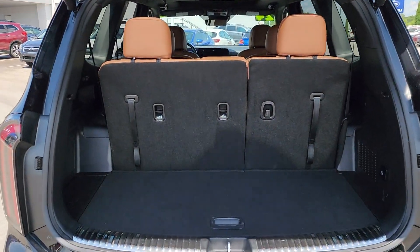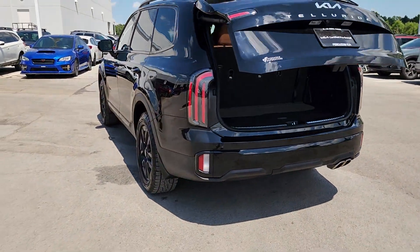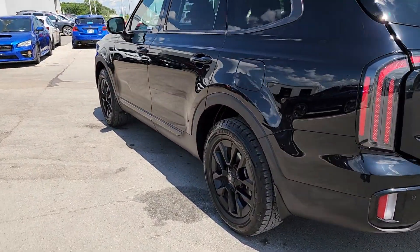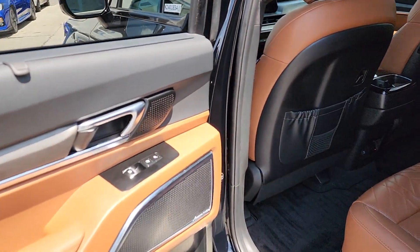Heated steering wheel. Head-up display. Front massage seats. Intelligent auto on-off high beams. Pre-collision system. Lane departure warning. Panoramic roof. Sun moon roof. Navigation system. Keyless entry.